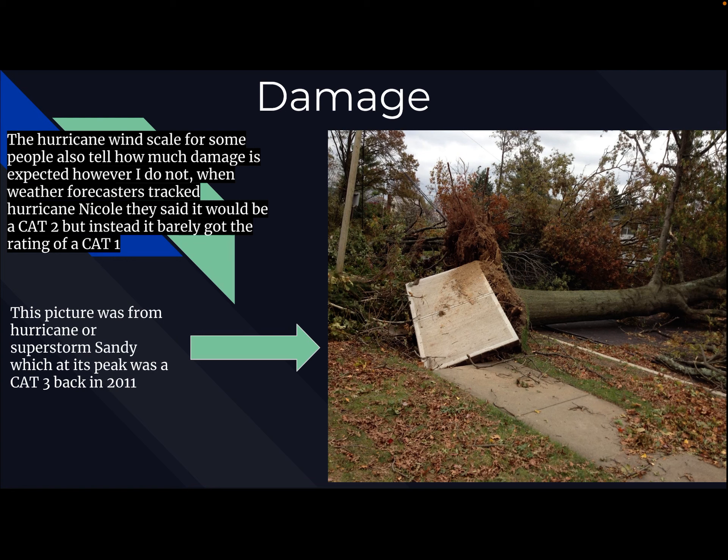The hurricane wind scale also tells how much damage is expected. However, I don't believe that the hurricane wind scale tells how much damage is forecasted, because even if you have those crazy hundred-mile-an-hour winds, it's not like it's the end of the world. Not every tree is going to be uprooted — most trees will actually still be standing.